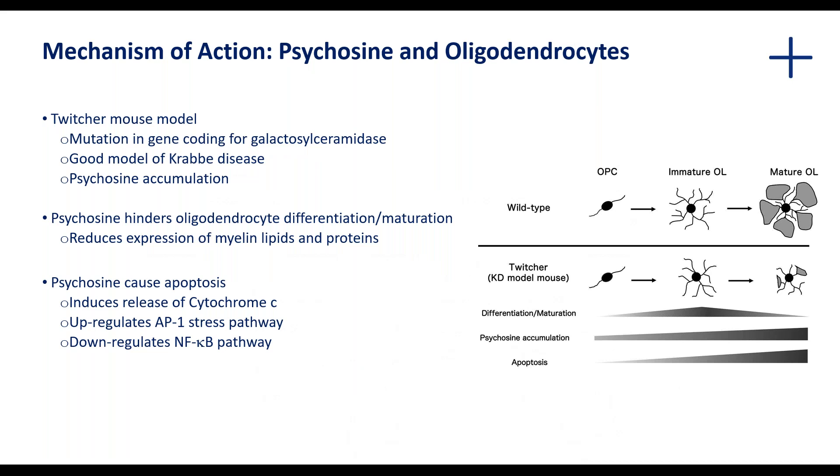Focusing on oligodendrocytes themselves, the Twitcher mouse model is very useful. The Twitcher is a naturally occurring mouse mutant caused by an abnormality in the gene coding for galactocerebrosidase. It's therefore genetically equivalent to Krabbe disease and is characterized by psychosine accumulation. In the wild type, you'd get differentiation of the oligodendrocyte precursor cell to an immature oligodendrocyte, and then accumulation of various lipids and proteins to give rise to the mature oligodendrocyte.